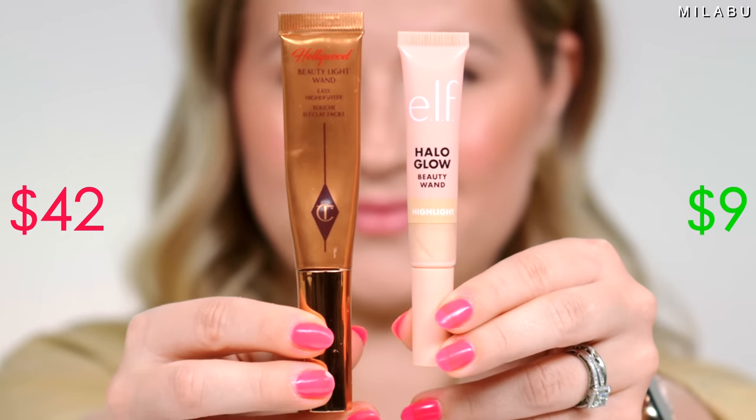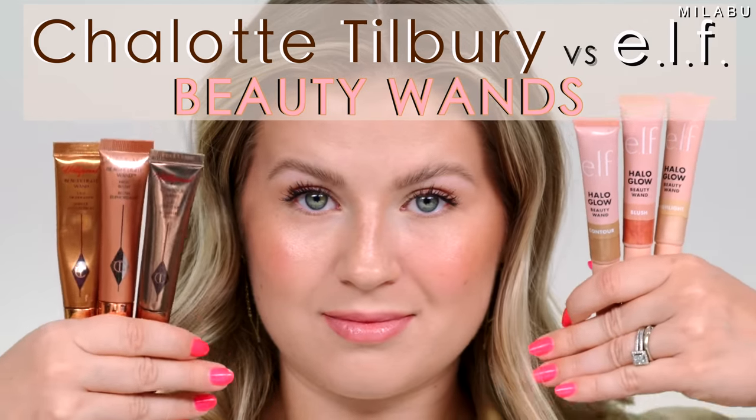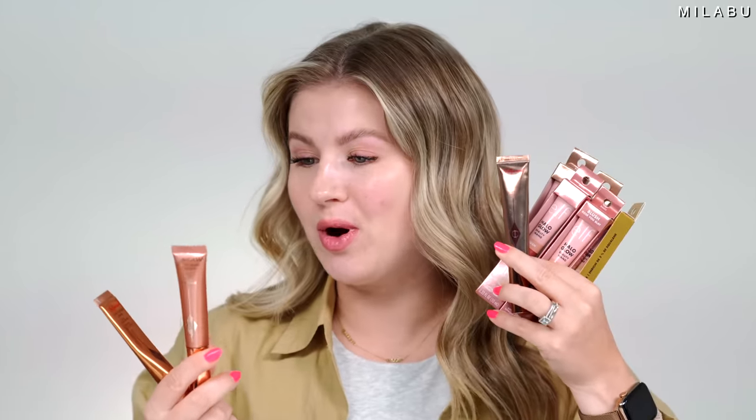E.L.F Beauty Wands versus Charlotte Tilbury Beauty Wands. E.L.F has done it again — let's see if these are dupes for the Charlotte Tilbury. We have the Liquid Contour Beauty Wand, the Beauty Light High Blush Wand, and the Beauty Light Wand Highlighter by Charlotte Tilbury. Every Halo Glow Beauty Wand from E.L.F is nine US dollars, versus Charlotte Tilbury at $42 for each beauty wand.